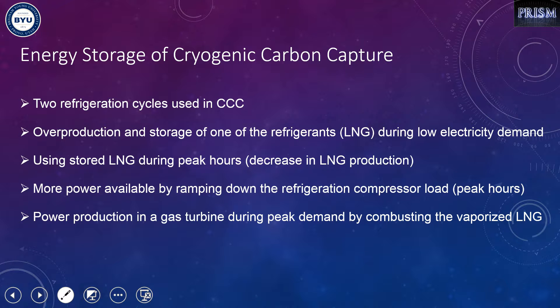We overproduce LNG when electricity demand is low, and use that stored LNG during peak hours. With this approach, we help the power plant meet total demand in two ways: by ramping down the refrigeration compressor demand during peak hours, and by producing gas power during peak hours.